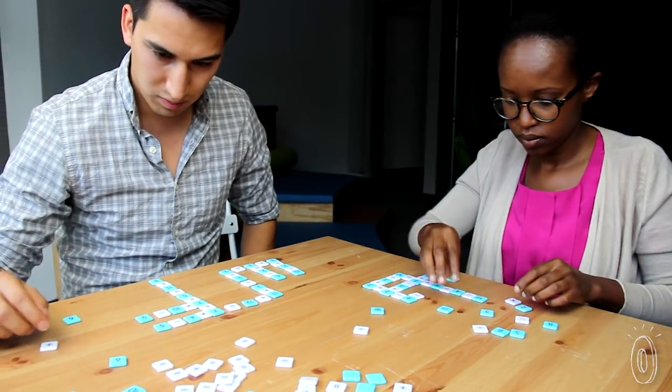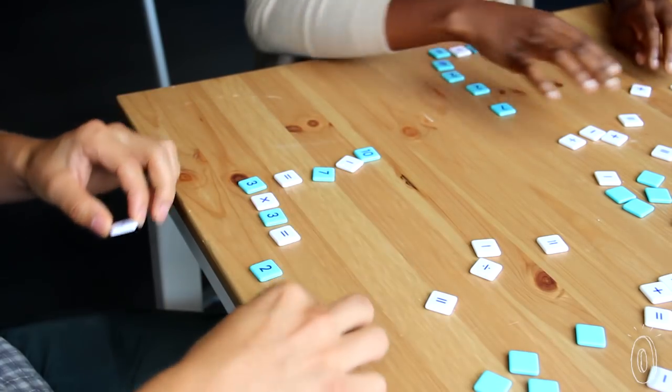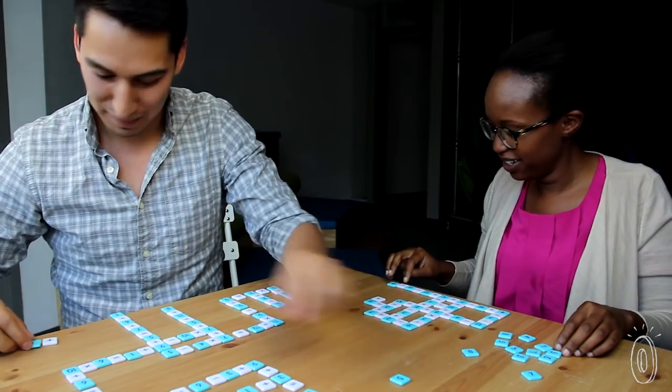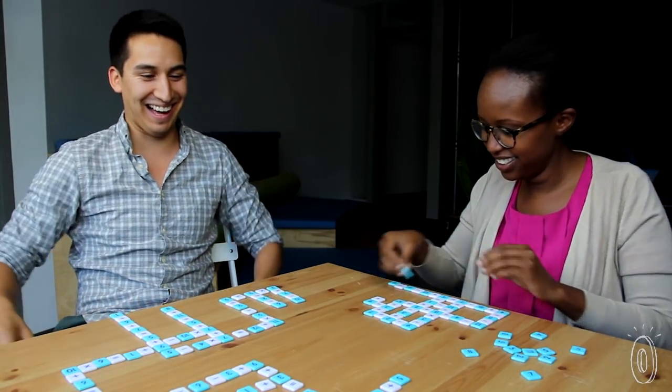Every player makes equations at the same time. Each time you complete an equation, you build a new equation off of it, almost like a crossword. The first one to get rid of all their blue tiles shouts "Moby" and wins the round.